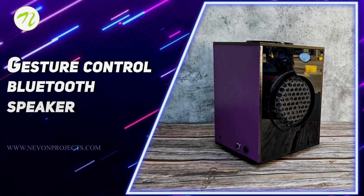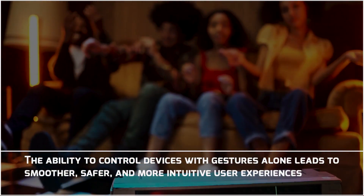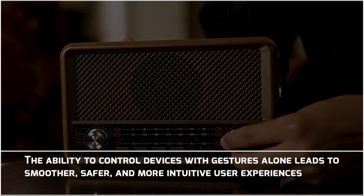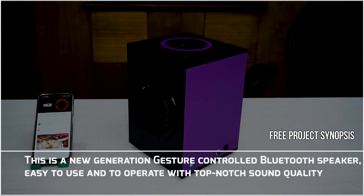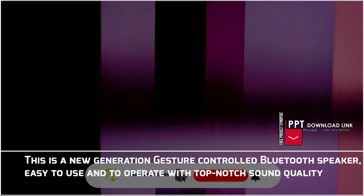Gesture Control Bluetooth Speaker. The ability to control devices with gestures alone leads to smoother, safer and more intuitive user experiences. This is a new generation gesture control Bluetooth speaker, easy to use and to operate with top-notch sound quality.